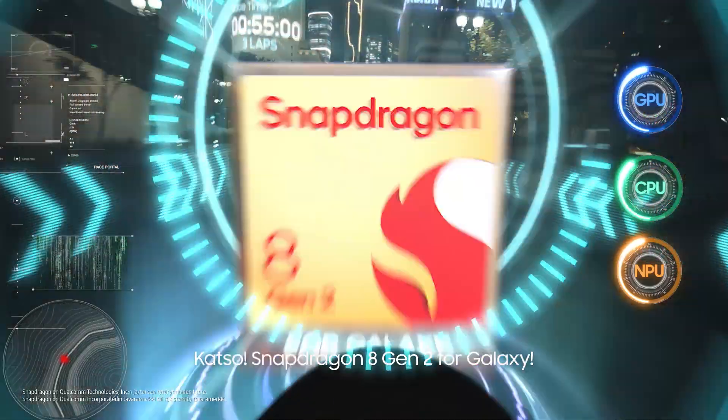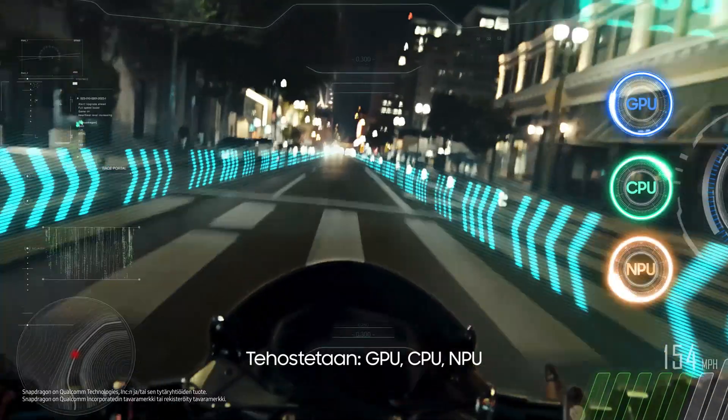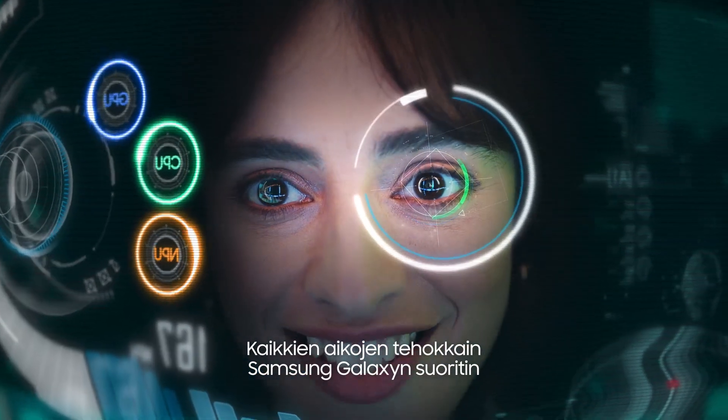Snapdragon 8 Gen 2 for Galaxy — increasing GPU, CPU, FPU. We've got the most powerful processor on Samsung Galaxy.